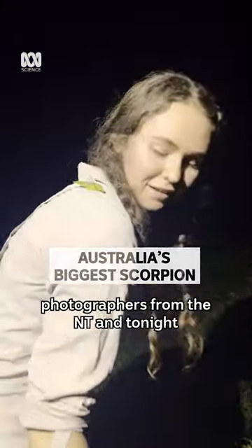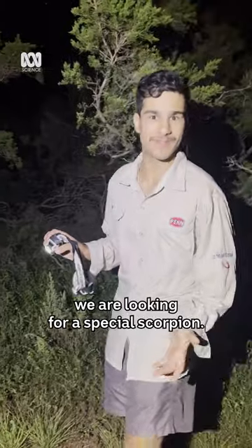Nick and Lucy here, two wildlife photographers from the NT, and tonight we are looking for a special scorpion.